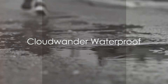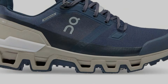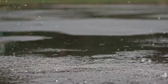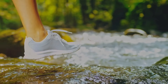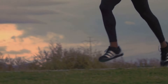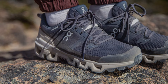Next in line, we have the Cloudwonder Waterproof Shoes. These shoes are a true game-changer for runners and hikers who love to venture out, rain or shine. The Cloudwonder Waterproof Shoes are renowned for their exceptional waterproofing capabilities — no more soggy socks or cold feet. These shoes will keep your feet dry even in the wettest conditions. The Cloudwonder Waterproof Shoes are also celebrated for their superior cushioning, designed with an innovative technology that provides excellent shock absorption, ensuring that each step you take is as comfortable as the last.